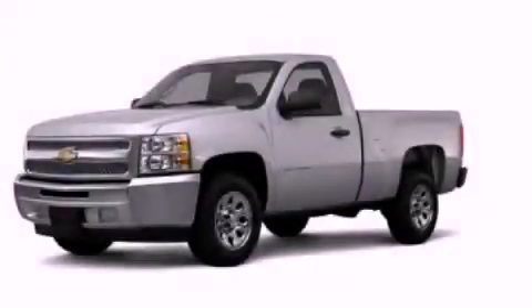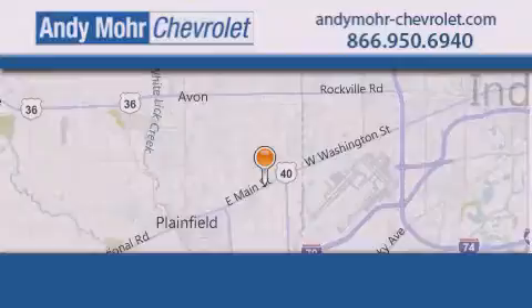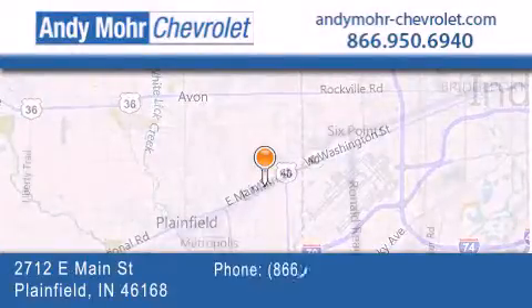Stop by today and test drive this automobile for yourself. Andy Moore Chevrolet is the place to find new Chevrolet cars, as well as pre-owned cars in Indianapolis.